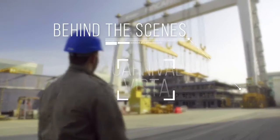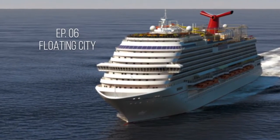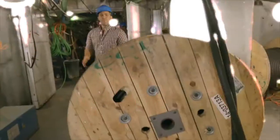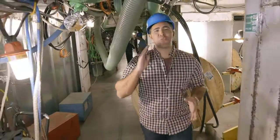This is Behind the Scenes: Carnival Vista. Up until this point, you've seen what will soon be the public spaces. But now we're going to take the Behind the Scenes series even further and show you things you'll never get to see on vacation.